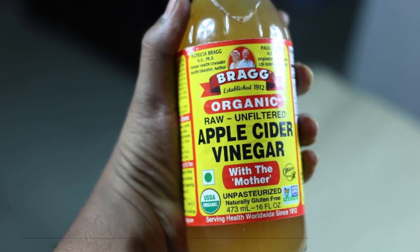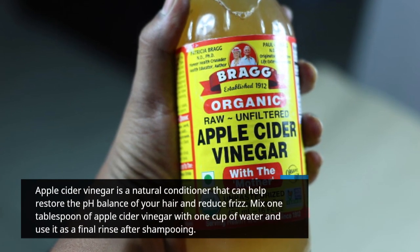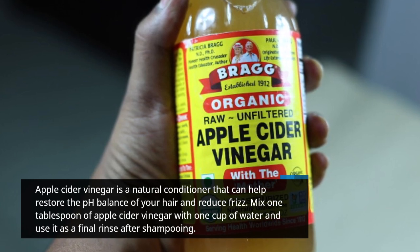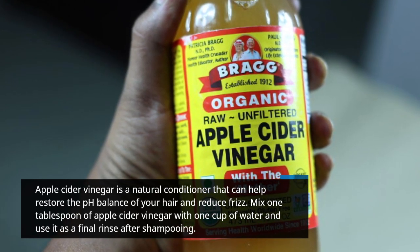Apple cider vinegar is a natural conditioner that can help restore the pH balance of your hair and reduce frizz. Mix 1 tablespoon of apple cider vinegar with 1 cup of water and use it as a final rinse after shampooing.